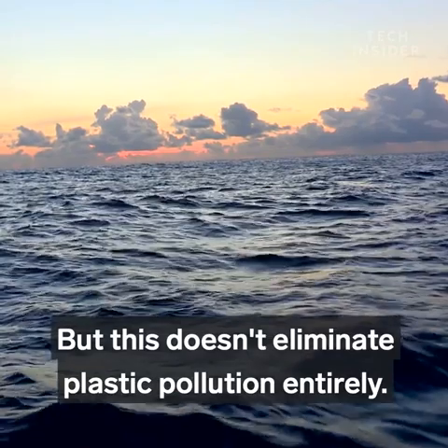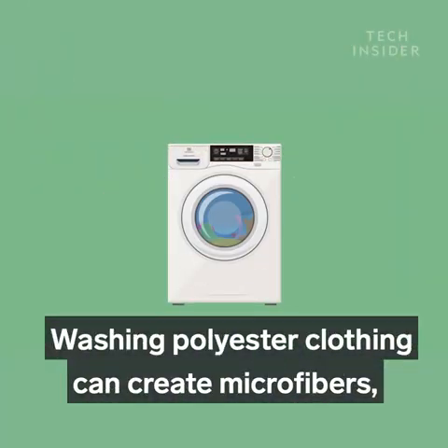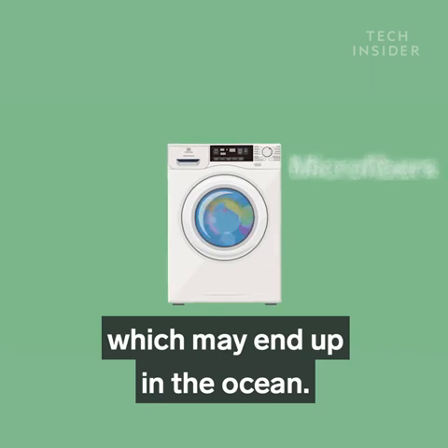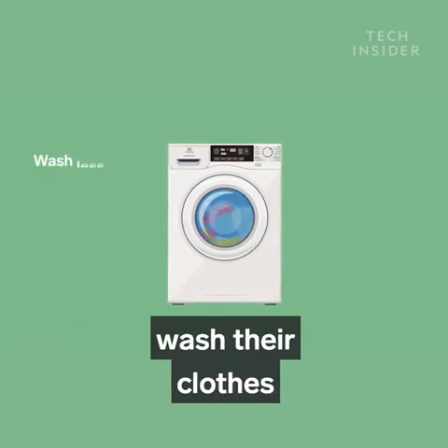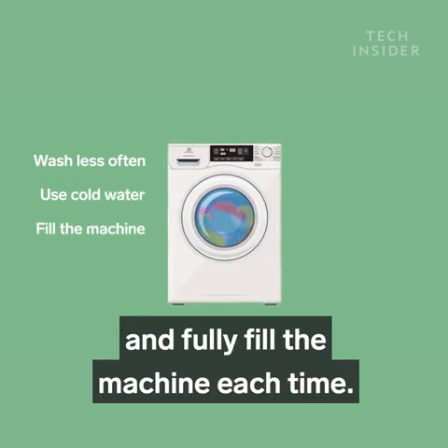But this doesn't eliminate plastic pollution entirely. Washing polyester clothing can create microfibers, which may end up in the ocean. Adidas suggests that customers wash their clothes less often, use cold water, and fully fill the machine each time.